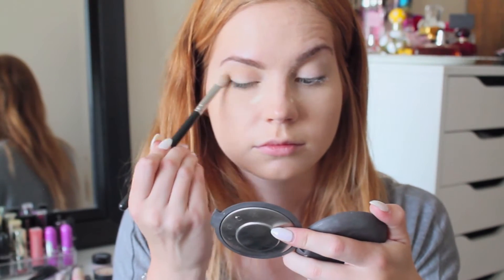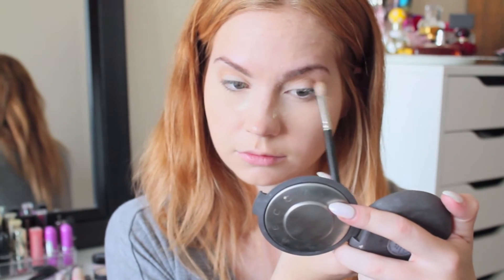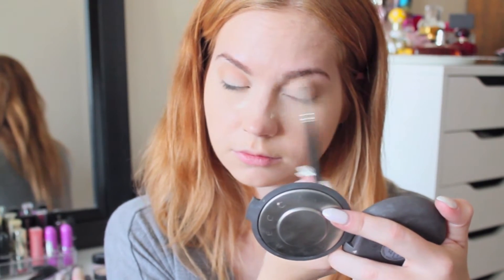When I'm in a rush I like to just use the Hoola Bronzer on my eyes to give a little bit of definition, and then I blend that out as seamlessly and as fast as I can — because I'm usually in a rush.